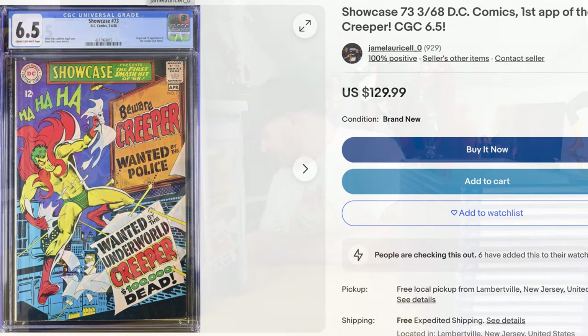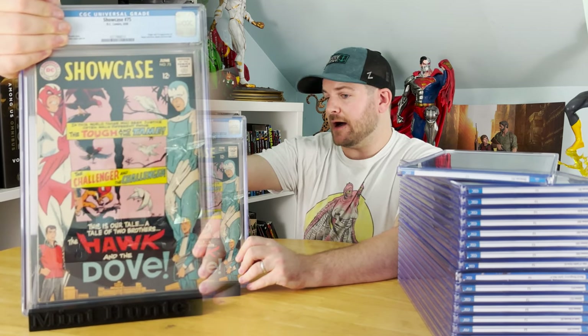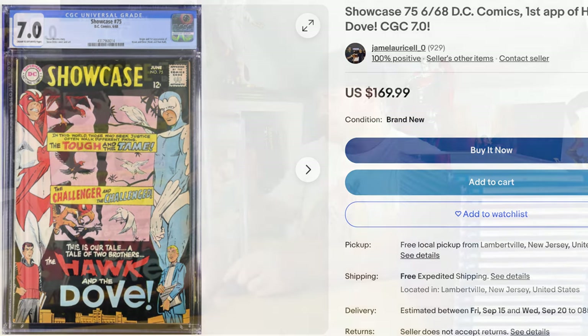Next up is Showcase #75, first appearance of Hawk and the Dove. This is the second real upset, and like I said, there were only two grade upsets in here. I pegged this at like a 9.2 — it's just that nice — and they actually gave me a 7. I'm not sure what happened there. It presents like a 9.8; from the front, this thing looks flawless. So I got a 7 on that — a big grade upset.